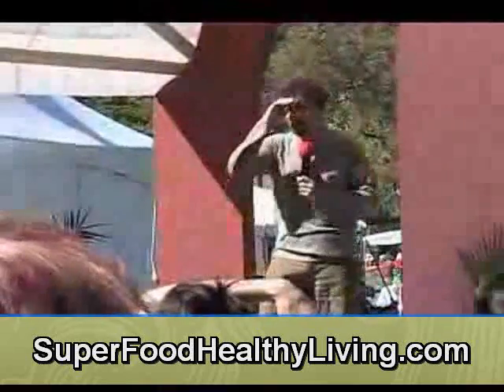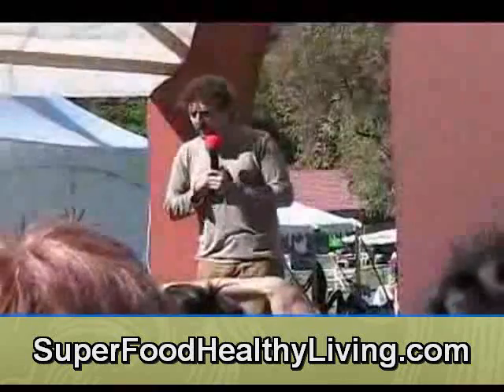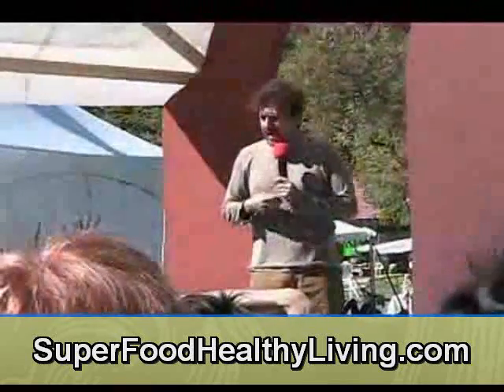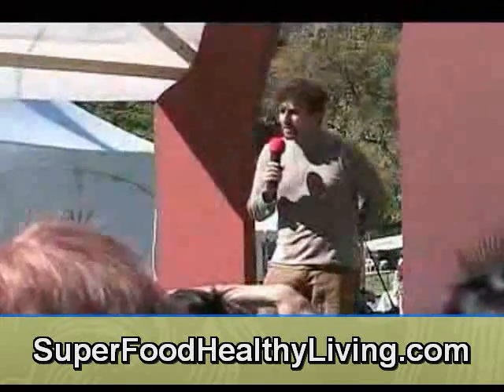About 25 years ago, a couple of researchers started looking at heart disease in a different way. They took pus, gunk, and calcium that had been taken out of people's arteries and began culturing it, trying to figure out if maybe there were a few other organisms involved.